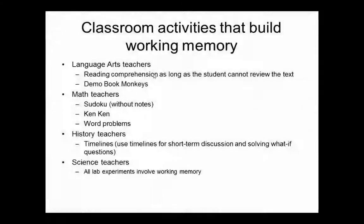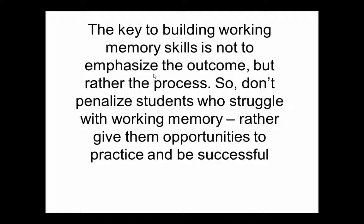Keep in mind that the key to building working memory skills is not to emphasize the outcome, but rather the process. It is the exercising of working memory that builds our working memory capacity. It's using working memory that builds our capacity, not how we do on the test.